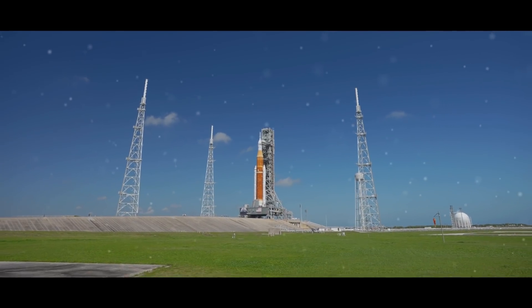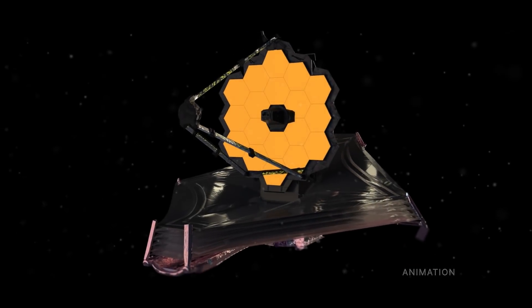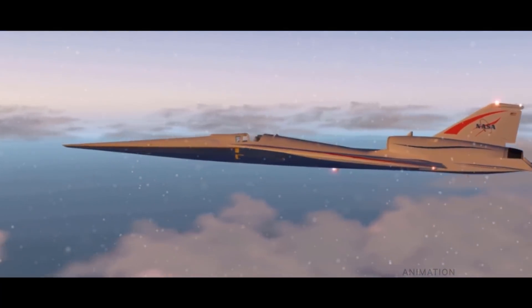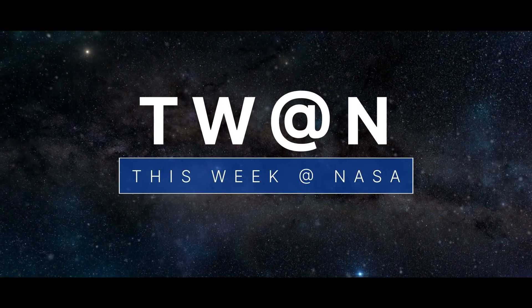Testing our mega-moon rocket and ground systems, preparing the James Webb Space Telescope for science, and testing an instrument for future X-59 research — a few of the stories to tell you about this week at NASA.